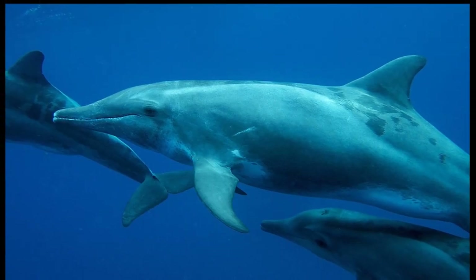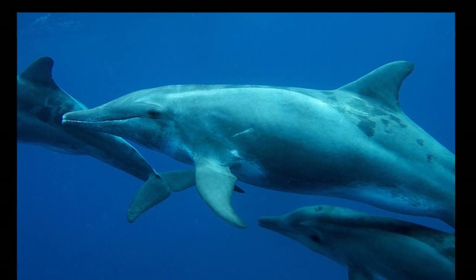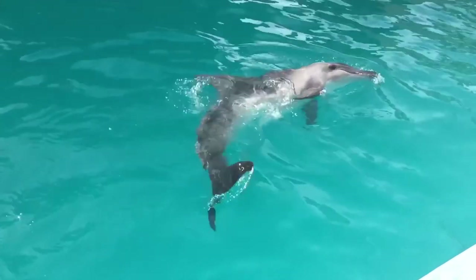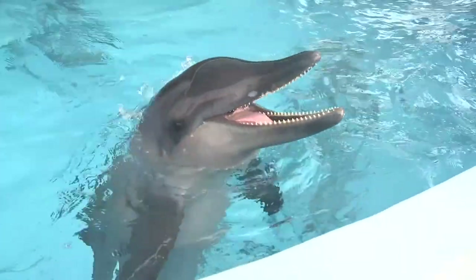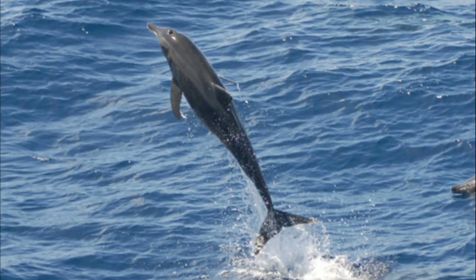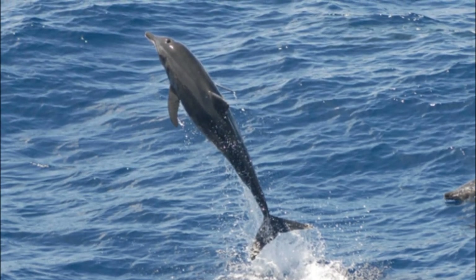Rough-toothed dolphins are thought to be capable of diving very deep and can remain underwater for up to 15 minutes. Not much is known about their reproduction. Calves are about 39 inches long at birth, and adults are thought to live around 36 years or more and grow about 8.5 feet long.